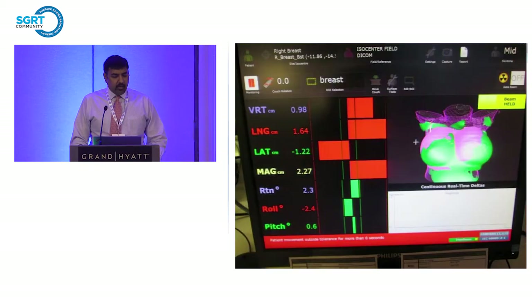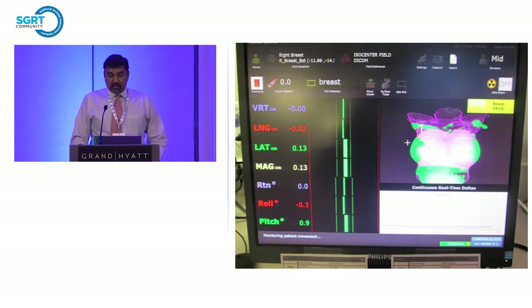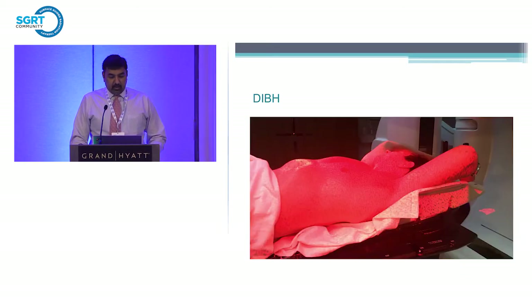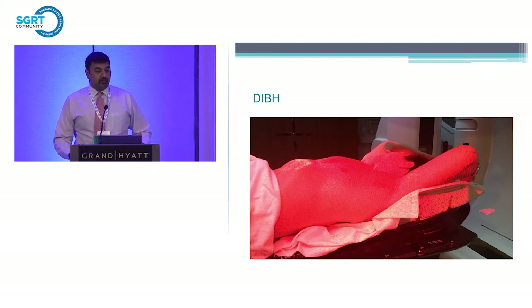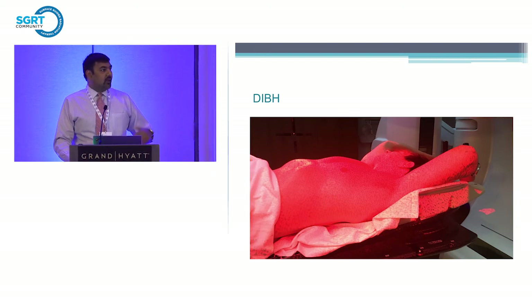We started using VisionRT for breast patients — first for setup and then for monitoring throughout treatment, and the patients were set up better and better. Then we wanted to take it one step further and implement deep inspiration breath hold, because as we know, heart disease is a significant problem with chemotherapy, and patients are worried about having their heart radiated when treating left-sided breast patients. This was another complexity we wanted to add to the clinic.